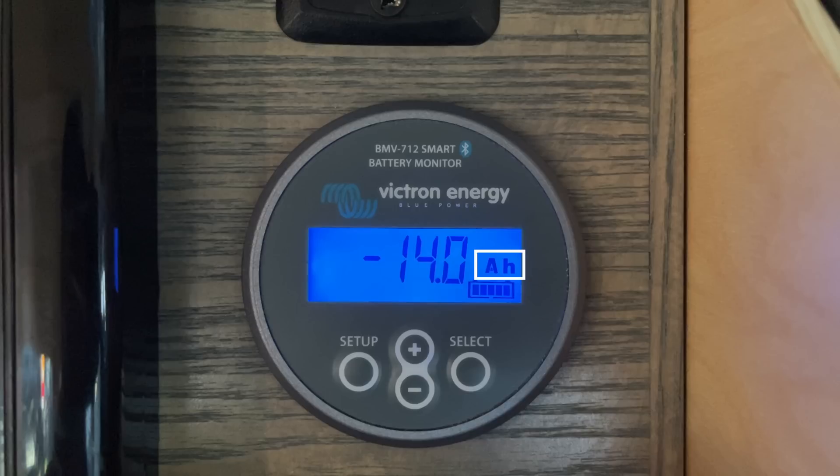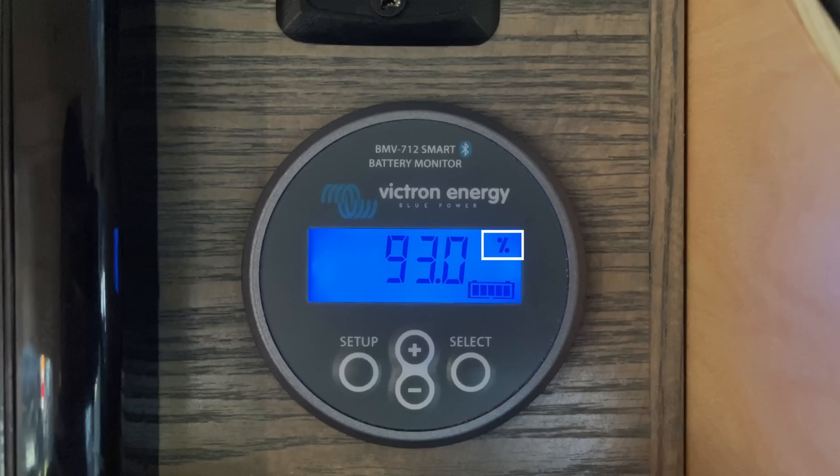Consumed amp hours is how many amp hours have been used since the battery bank was last full. The three dashes are shown when it is in an unsynchronized state. The BMV 712 will display the current state of charge of your battery system as a percentage. One hundred percent state of charge is full. This can help you determine how much energy you have available and when you need to recharge the batteries. This is the number we recommend our customers watch the most often.